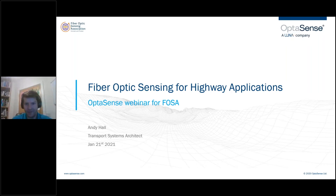Thank you, Mark. Hi everybody, and thanks for tuning into this FOSA webinar on Fiber Optic Sensing for Highway Applications. My name's Andy Hall, and I am responsible for the management and development of products within the transportation industries for OptiSense.